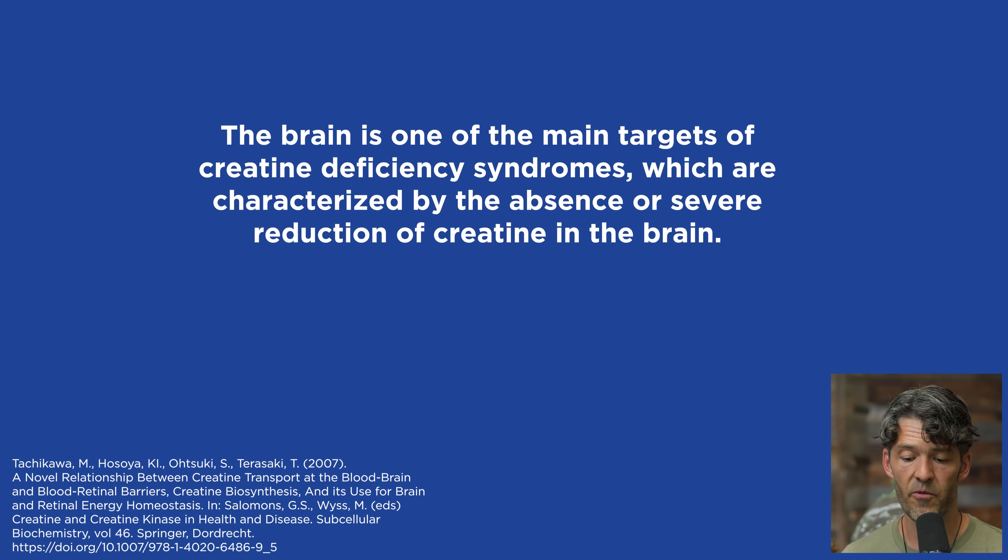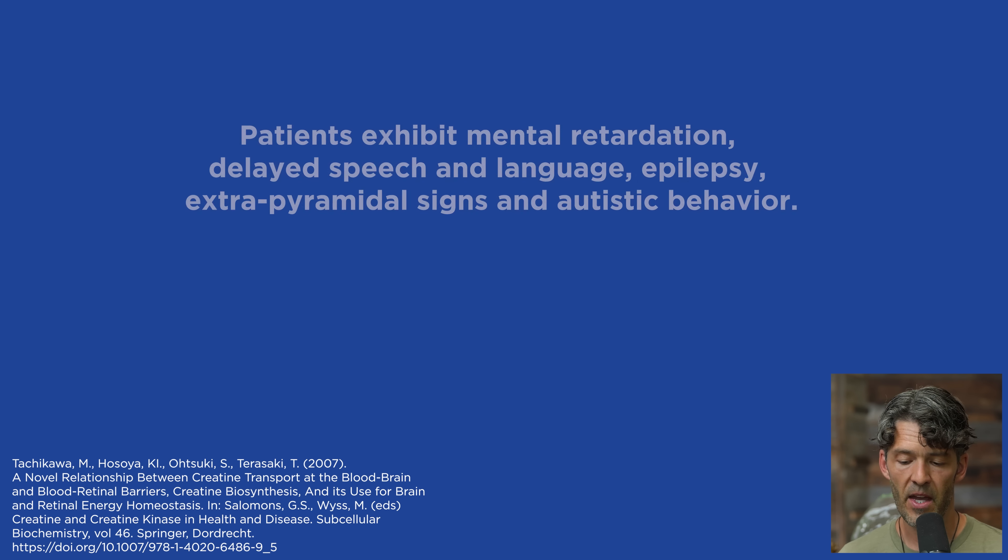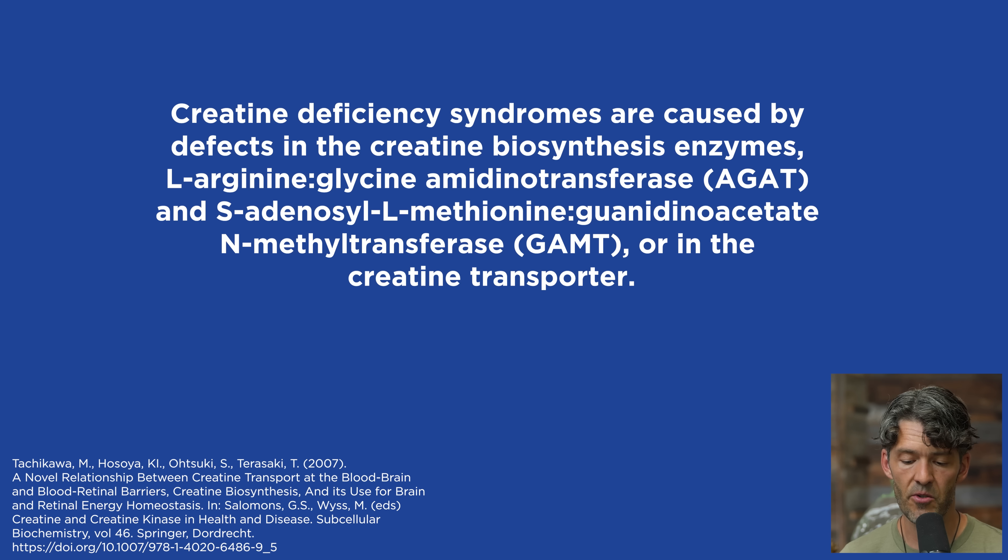Inborn errors in creatine synthesis and transport are often linked with mental retardation, speech impairments, and cognitive decline. Indeed, the brain is one of the main targets of creatine deficiency syndromes, characterized by the absence or severe reduction of creatine in the brain. Patients exhibit mental retardation, delayed speech and language, epilepsy, and autistic behavior. These syndromes are caused by defects in creatine biosynthesis enzymes known as AGAT and GAMT. Creatine is also intimately connected to the methylation pathways, so individuals with MTHFR or methylation defects would also benefit from creatine supplementation.